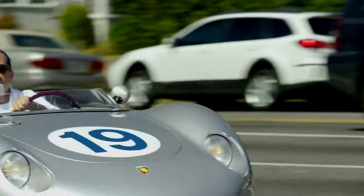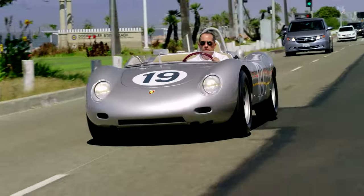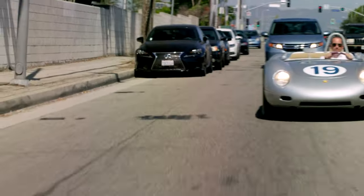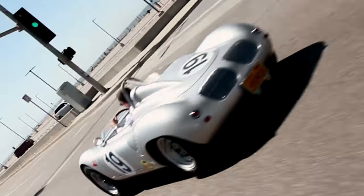This was the car that Porsche used to prove that a small car with a small engine could be faster than a big car with a big engine. If you were a racer in the 50s and you rolled one of these little aluminum beauties out onto the track, you knew you had a chance to beat anything.